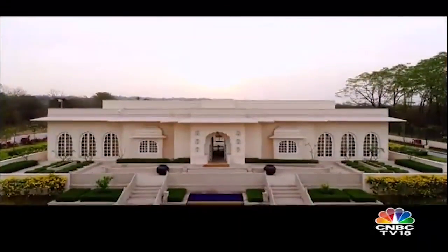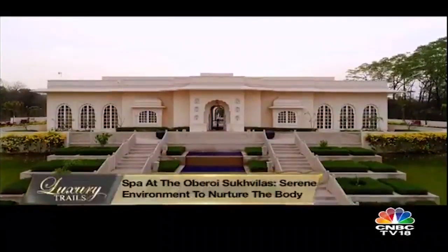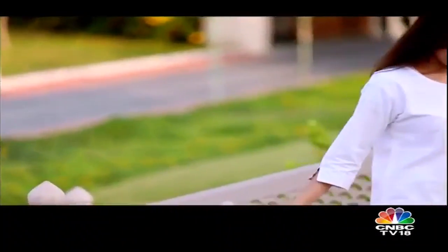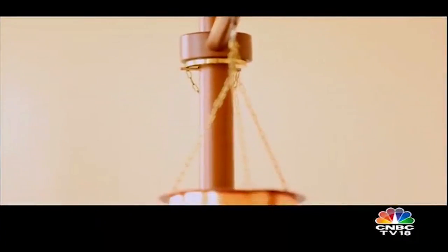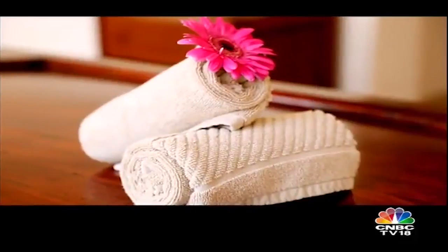The Oberoi Sukhvilas Spa is a serene space spread over 12,000 square feet, embellished with water features and carefully created to provide relaxation through Ayurvedic therapies that nurture bodily senses. My mind is enriched and spirit satiated — it's now time for my body. I'm at the spa, so let the rejuvenation begin.